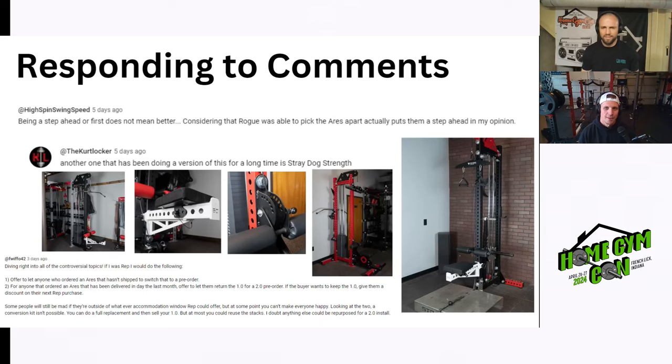If people are mad that you're improving on your products, that's actually a good sign. It shows the company listens to their customers and community. You've seen it with their functional trainers — they're on like their fifth version and it only gets better. You can decide to keep waiting because it'll only improve, or say 'I like this version, I'm buying it.' Keep adding good comments and we'll discuss them on the next podcast.